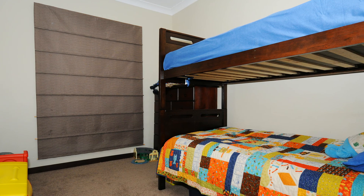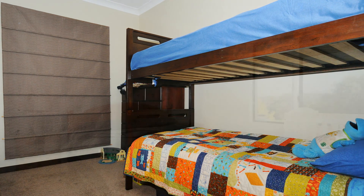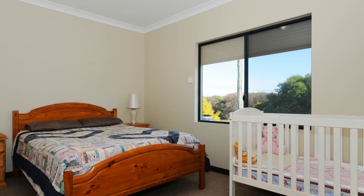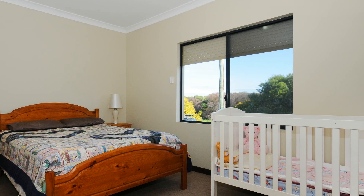The two double sized bedrooms are quietly located from a hallway, the master bedroom having a street view of the bush with security roller shutters to give complete privacy.